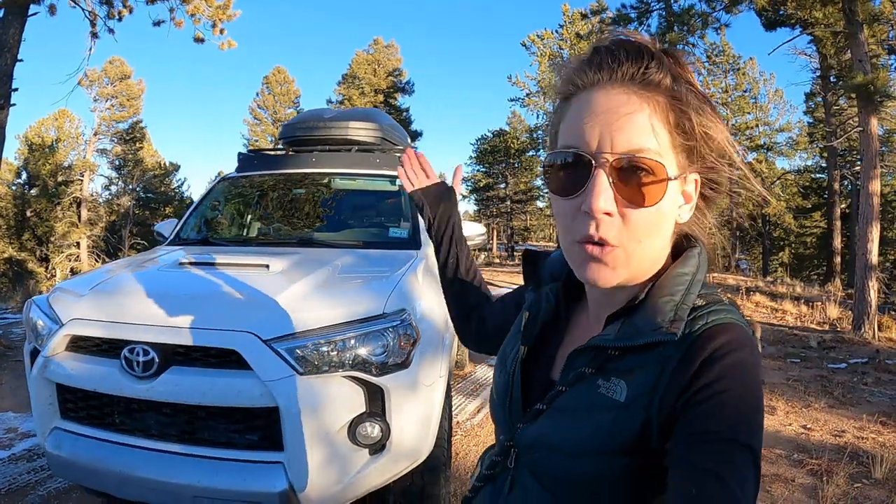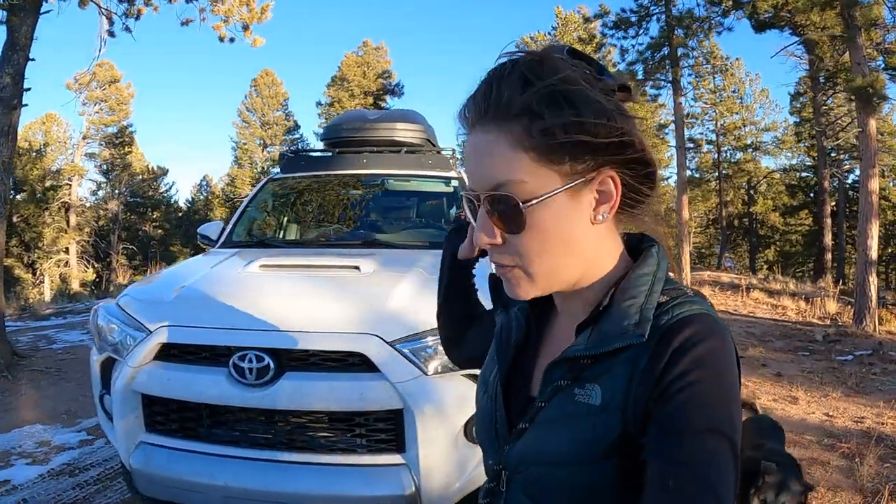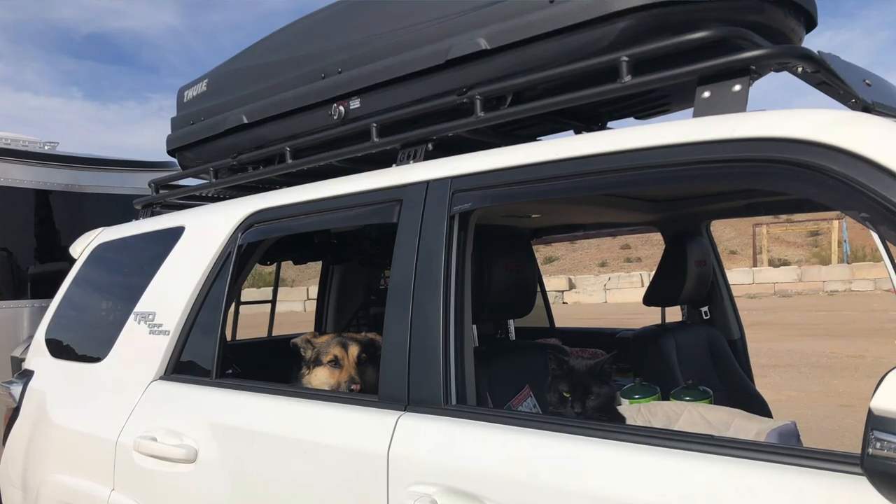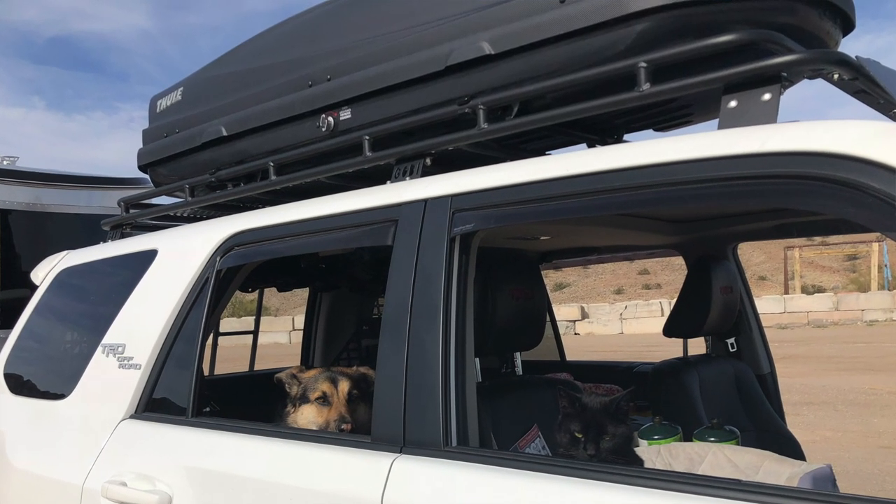Why did I go with a Thule over any of the other brands? I researched Thule and Yakima extensively and really, in the end, they're basically the same from what I could find. So I really didn't have a major preference either way. The Thule is made here in the US and they use solar power for part of their operation. So I thought, why not support that, and I purchased the Thule.